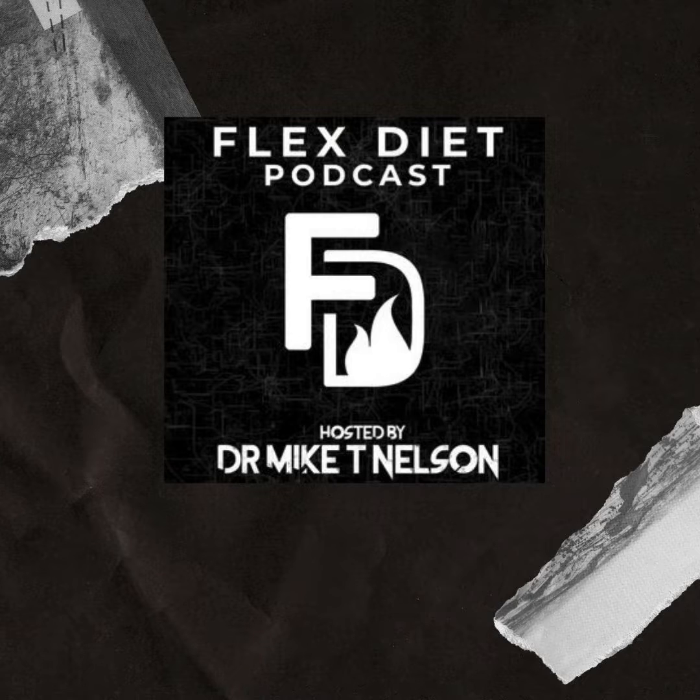Go to flexdiet.com. It is open now as of June 6, 2022, and will only be open for one week, closing at midnight central time on June 13, 2022.